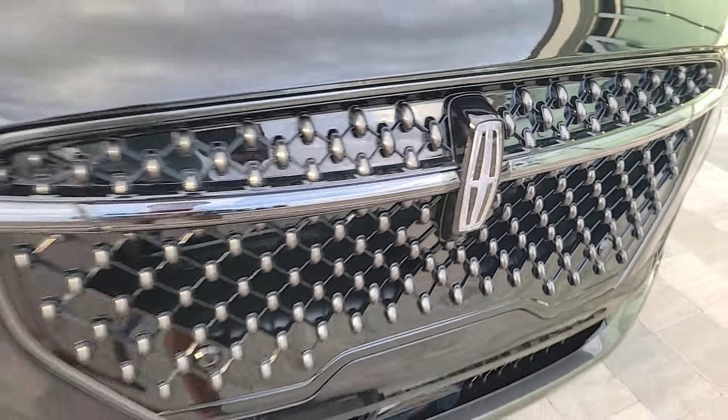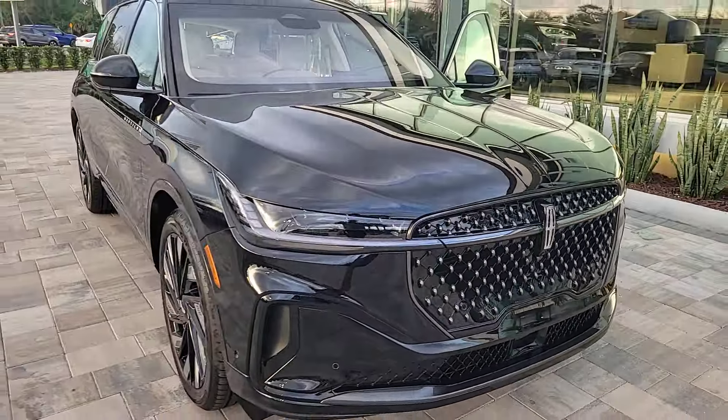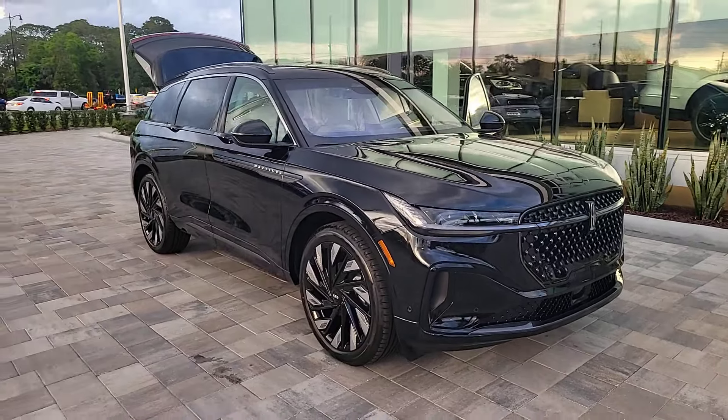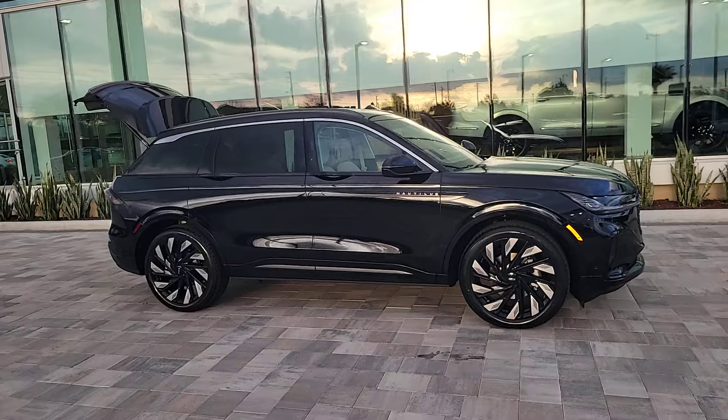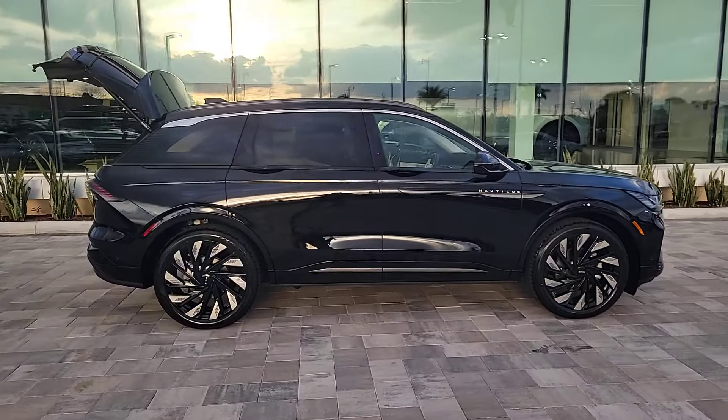Get acquainted with the 2024 Lincoln Nautilus. Take a closer look at this comfortable, spacious Nautilus — the midsize two-row crossover that delivers sedan luxury and SUV versatility.